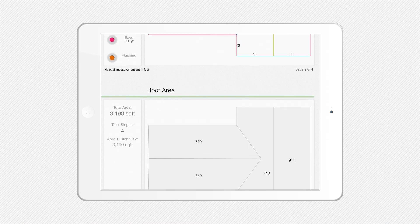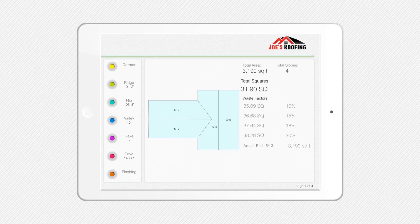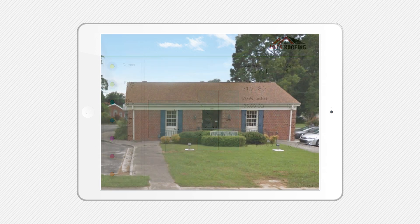The report produces all the necessary information needed to prepare the estimate and sell the job, including all of the square footages and linear totals of the ridges, hips, valleys, eaves, rakes, flashing, and more.